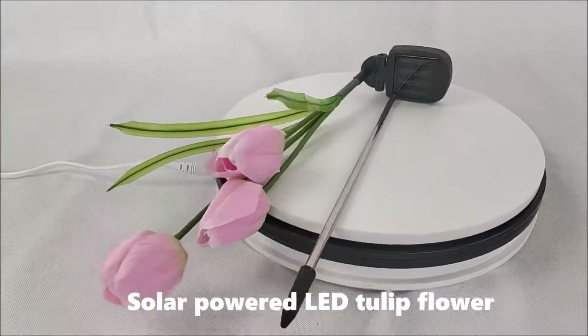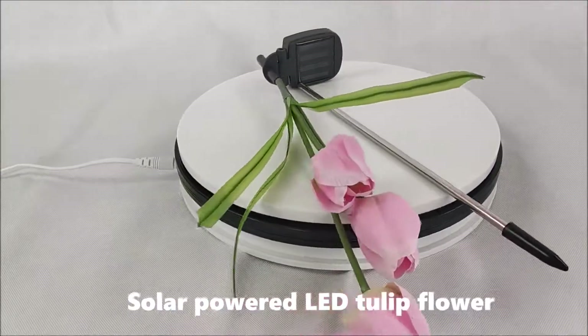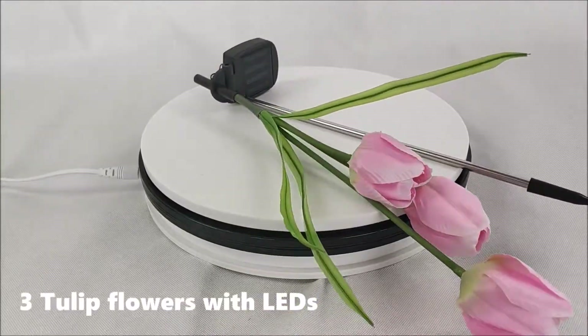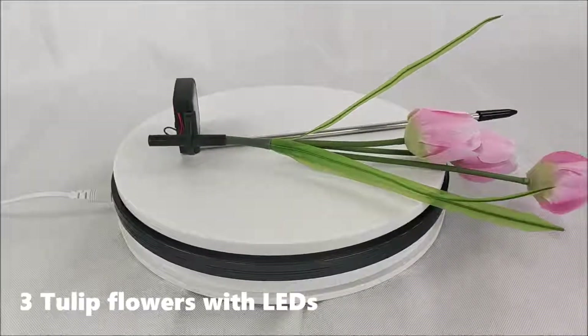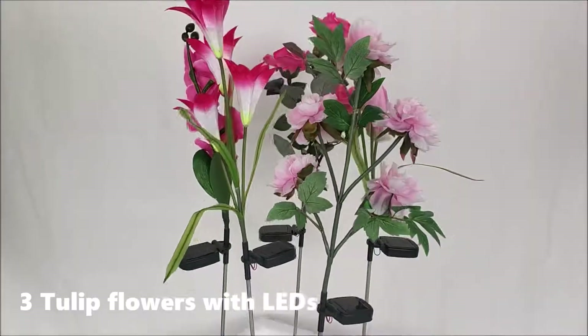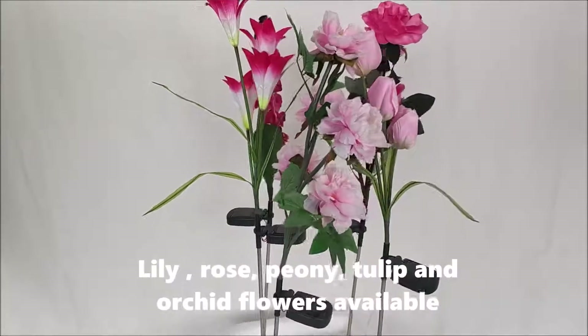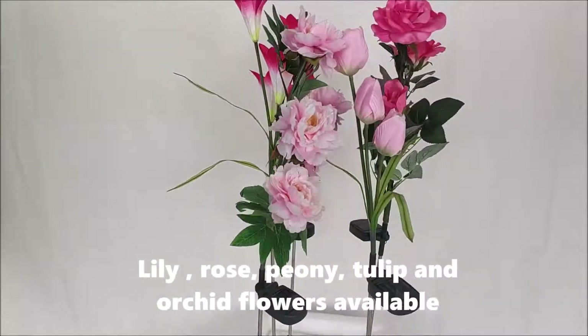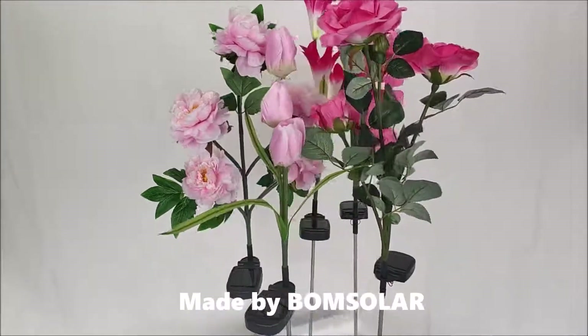Solar powered LED tulip flower. Three tulip flowers with LEDs. Lily, rose, peony, tulip, and docket flowers available. Made by Bone Solar.